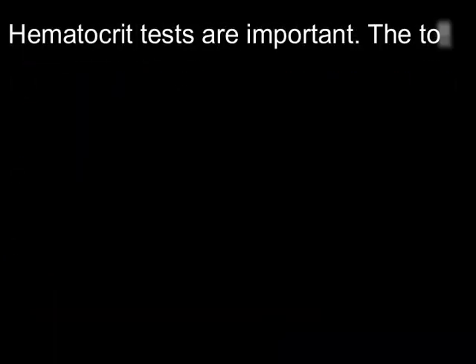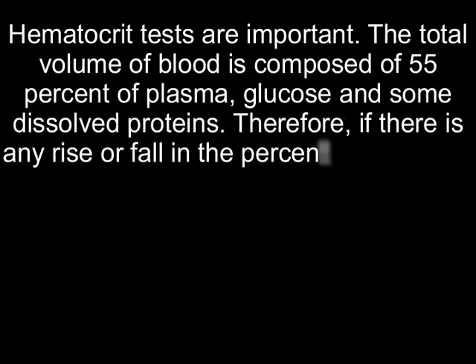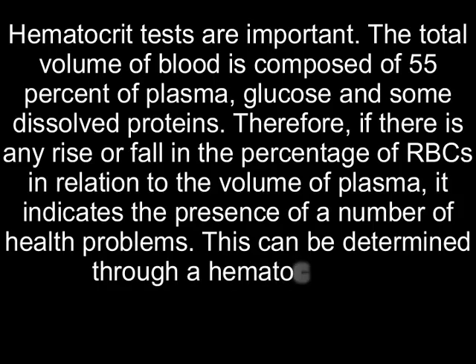Hematocrit tests are important. The total volume of blood is composed of 55% plasma, glucose, and some dissolved proteins. Therefore, if there is any rise or fall in the percentage of RBCs in relation to the volume of plasma, it indicates the presence of a number of health problems. This can be determined through a hematocrit test.